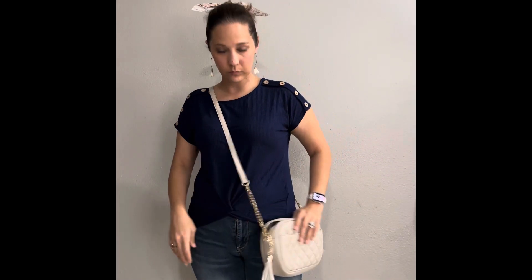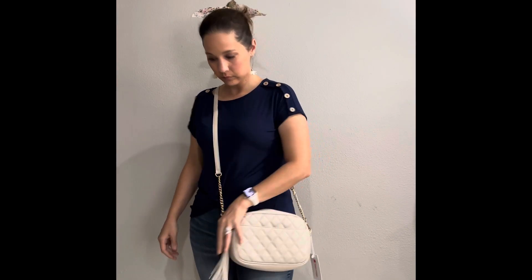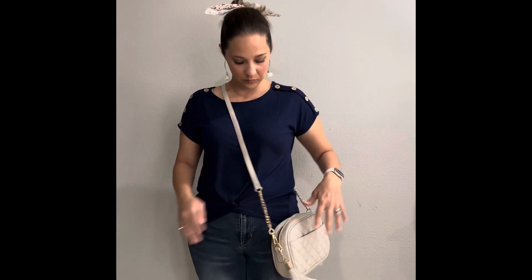For a shorty like me, no adjustment needed. It's very lightweight.